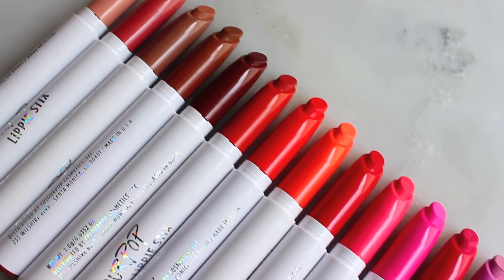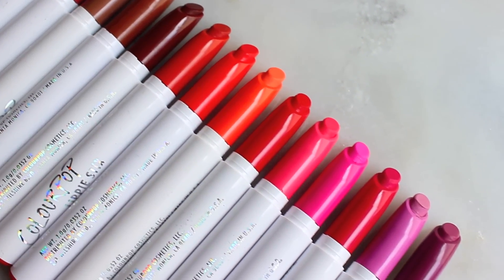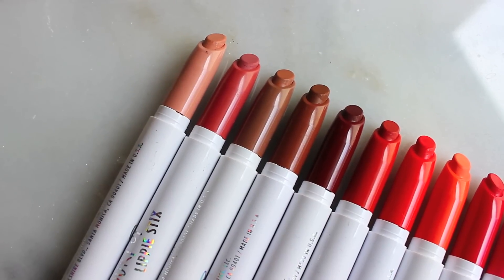Hi everyone! So today I have a video for you on some new ColourPop products that are coming out. These don't have a release date yet, but I will keep you guys posted on social media.